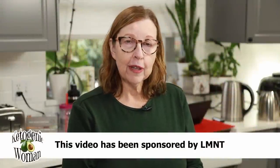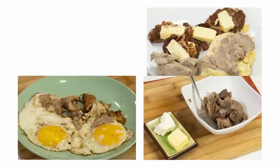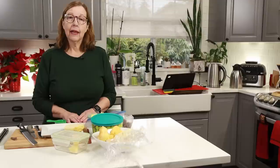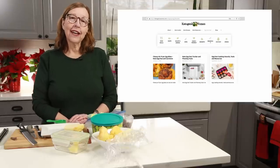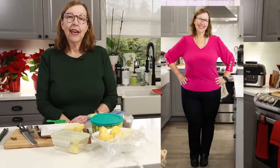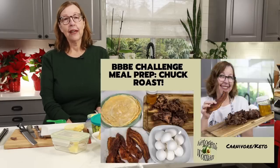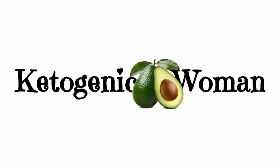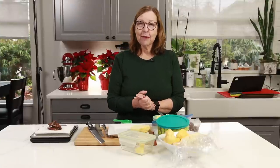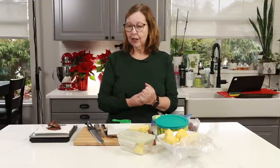Hi everyone! Today I'm going to walk you through another day of high fat carnivore. I'm Anita from ketogenicwoman.com where I share keto and carnivore recipes and other cooking ideas that have helped me to lose over 130 pounds. If you're new here I hope you check out some of my other videos and my website. Returning viewers welcome back! Today I'm going to walk you through a day of high fat carnivore, which is something I've been doing since November 1st.